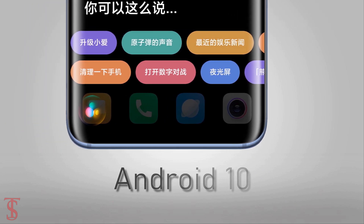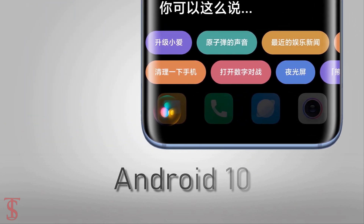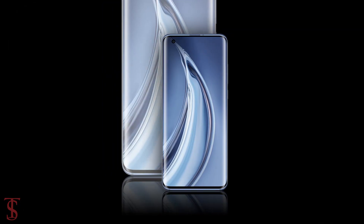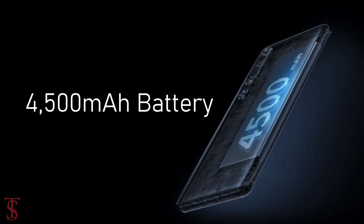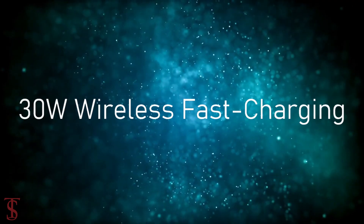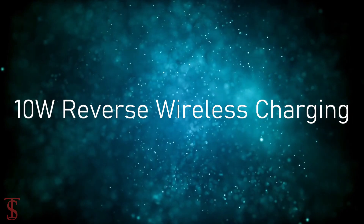The Mi 10 Pro runs on the latest Android 10 out of the box, based on MIUI 11 skin on top. The smartphone is equipped with a 4500mAh battery that supports 50W fast charging, 30W wireless charging, and 10W reverse wireless charging.